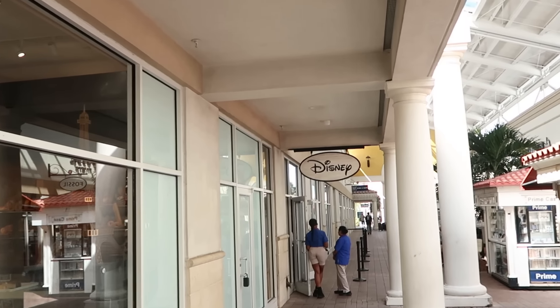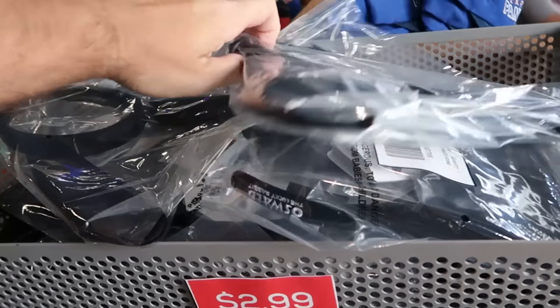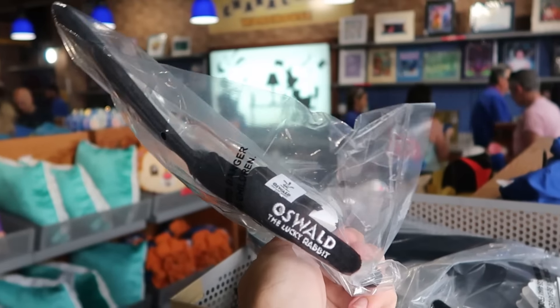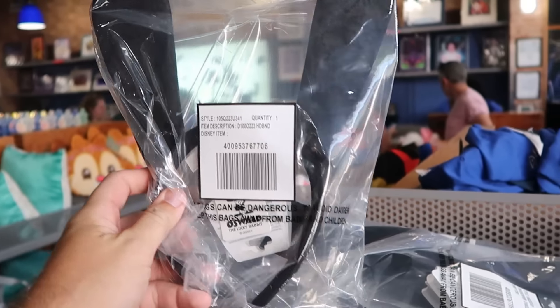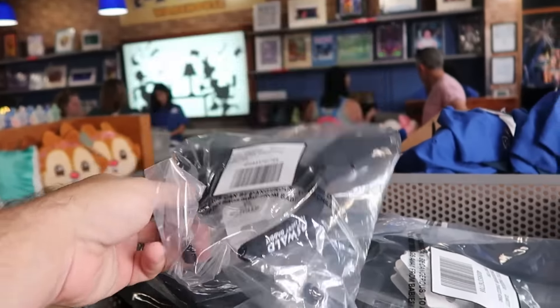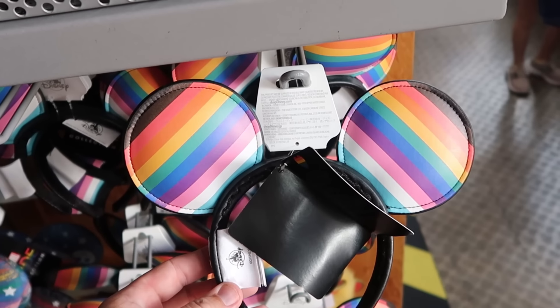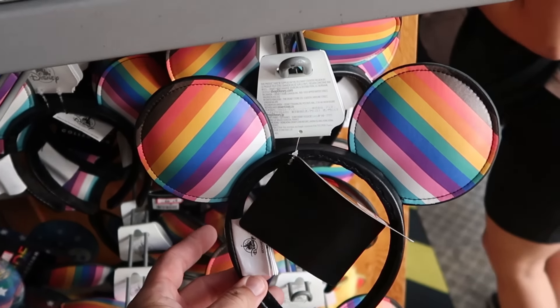We're making our way to the Disney Character Warehouse — there's no line to get inside. As soon as you come in, they have Oswald the Lucky Rabbit Disney 100 ears with the original packaging, embroidered Oswald on the side, for only three dollars a piece. Right underneath, from last year's Disney Parks Pride Collection, are simulated leather ears with all the pride colors, embroidered 'Disney Pride' on the side, for $7.99 a pair.